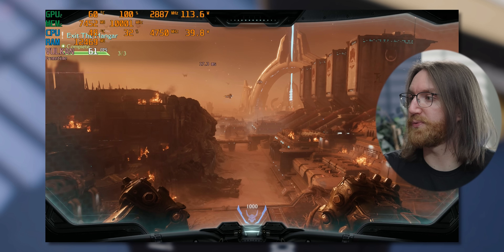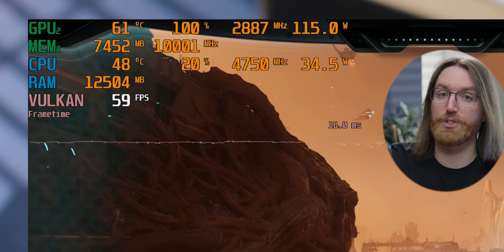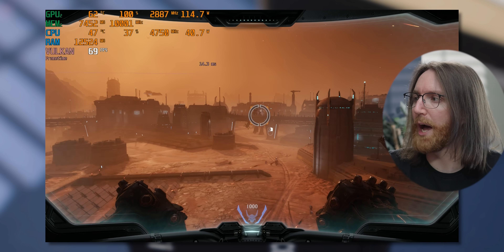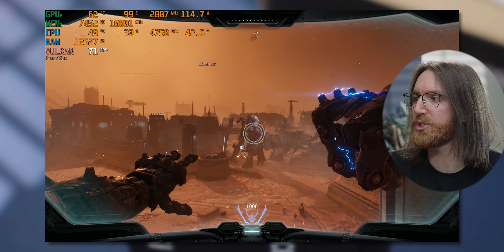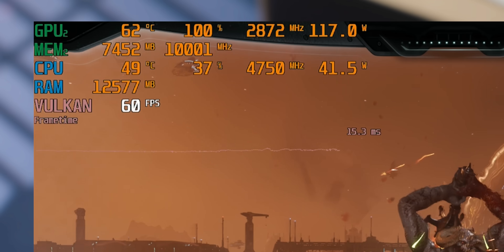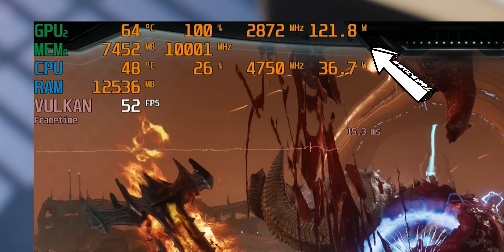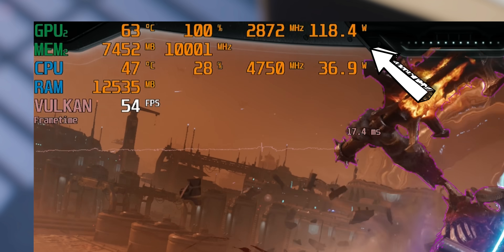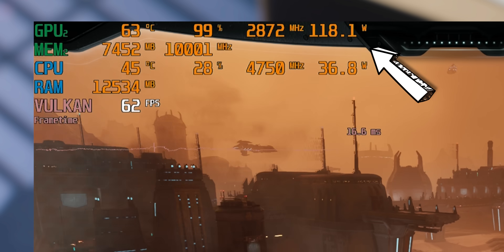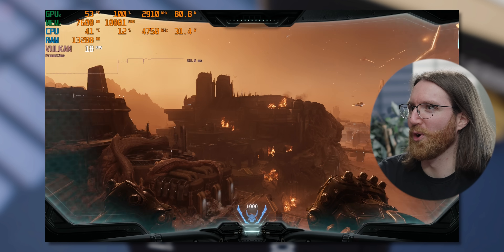60 fps at 1080p is happening and the frame time graph is nice and smooth, which is what we're looking for. 1080p high settings in modern games seems to be working pretty well even without upscaling. Power draw through these tests was hovering around 110 to 120 watts, which is pretty efficient considering the performance we're getting.